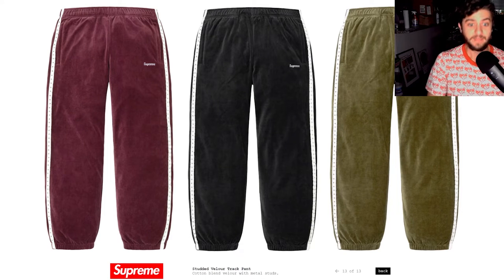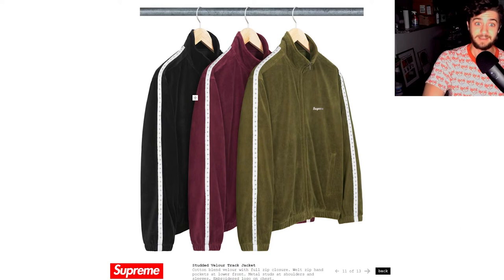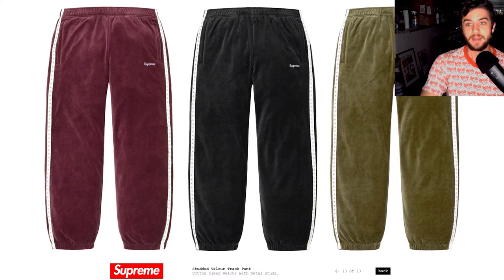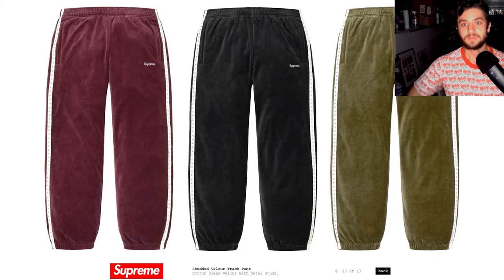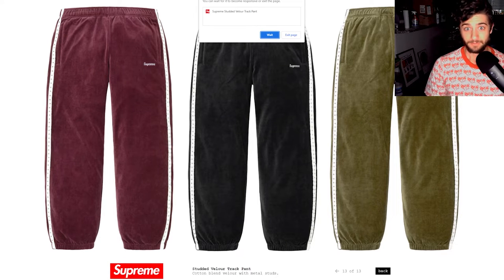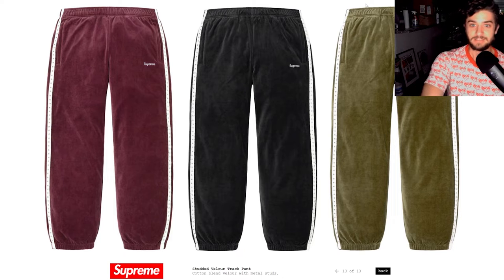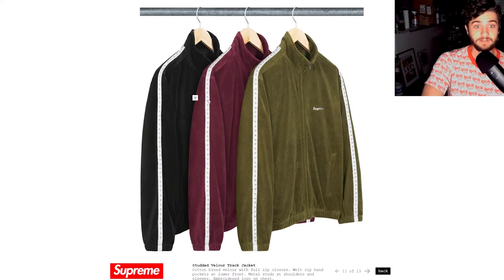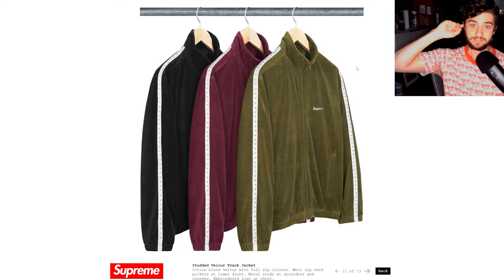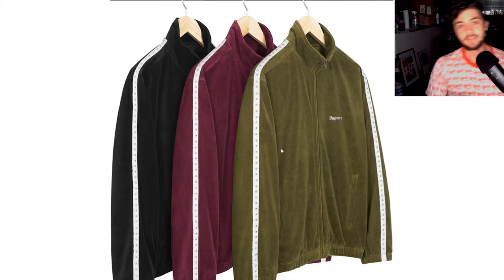First up on the list: the studded velour tracksuits. This is definitely a two-piece — you can't have one without the other. If you've never had a velour tracksuit, you really haven't lived. There's something about putting on a two-piece tracksuit that makes you feel like you're about to go down to the Bing with the boys and order some gabagool. You feel like an Italian gangsta. It's a very comfortable material and I love the way it looks. The colors are great — black is classic, I love the burgundy, and there's also olive.